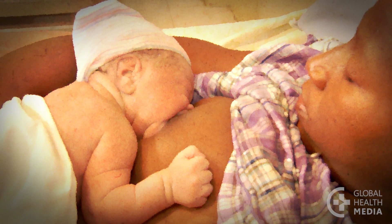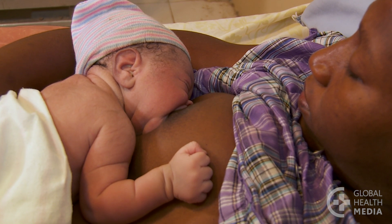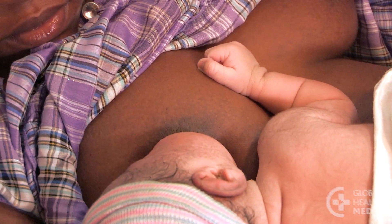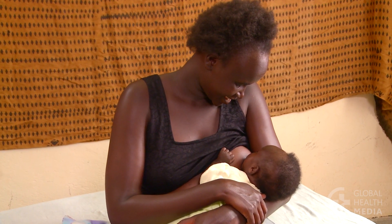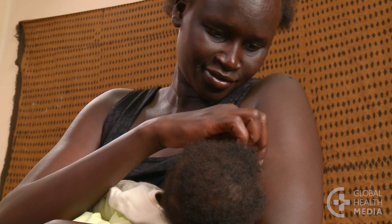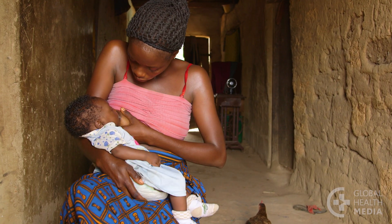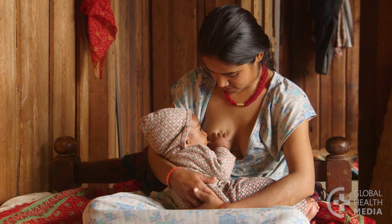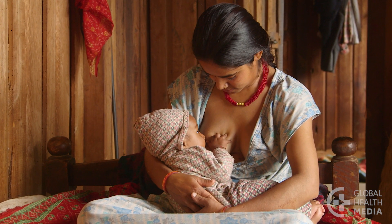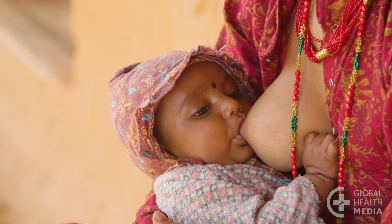After your baby is born, plan to breastfeed. Breastfeed as soon as you can after delivery, and then every two to three hours, day and night, as often as your baby is hungry. Breastfeeding lowers your risk of type 2 diabetes and helps you lose the weight you put on during pregnancy. The longer you breastfeed, the better. Breastfeeding beyond two months lowers your risk of developing type 2 diabetes by half. Breastfeeding beyond five months lowers it even more, and also reduces the risk of your baby getting diabetes later in life.